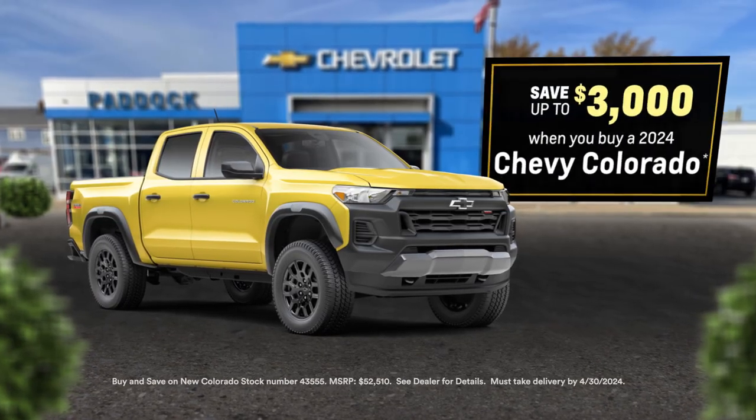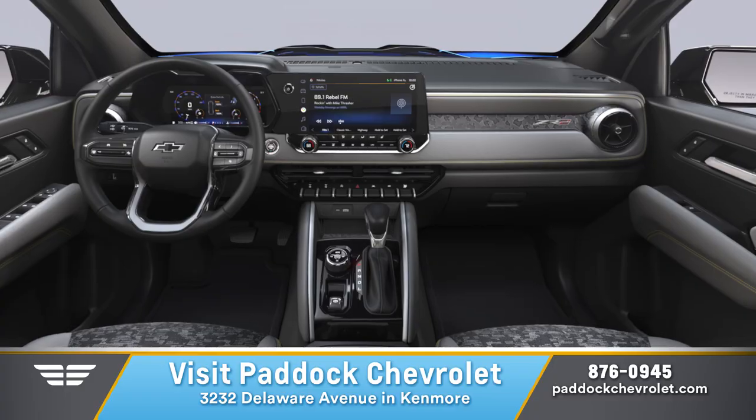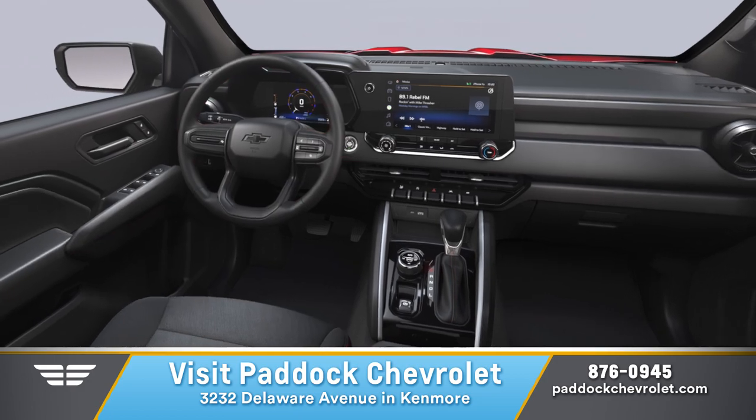Right now, buy and save up to $3,000. Paddock has the selection of trims, packages, and colors ready to drive home today.